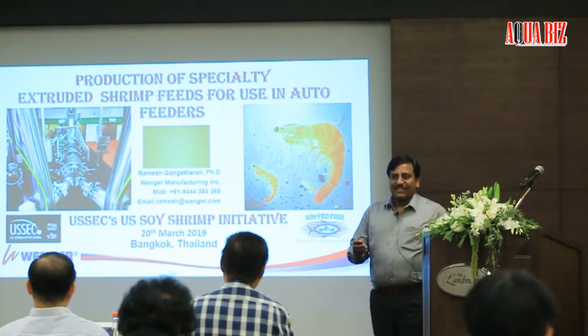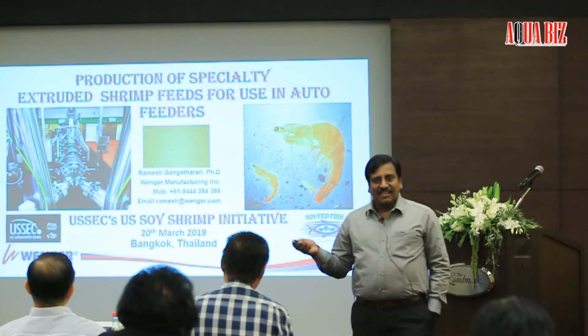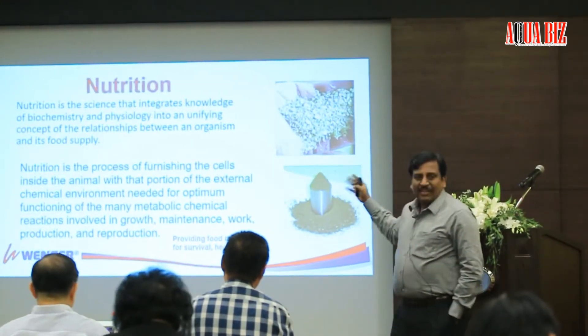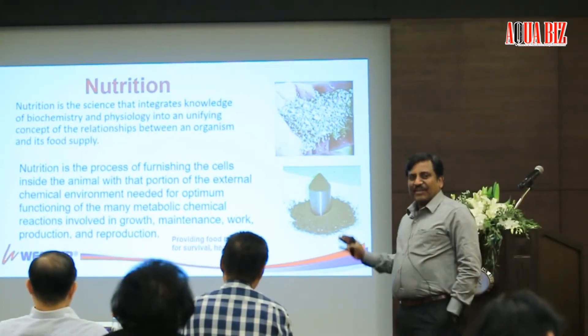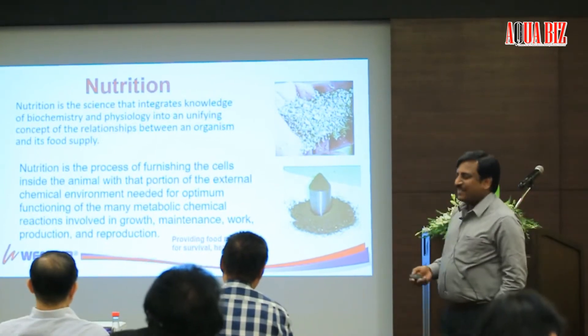Wenger is a US-based, family-owned company. We have been making extruders for the last 80 years. I think all of you are nutritionists, so this presentation was made for a different audience. I do not need to go very deep into it — maybe I can learn more from you than I give in the presentation.